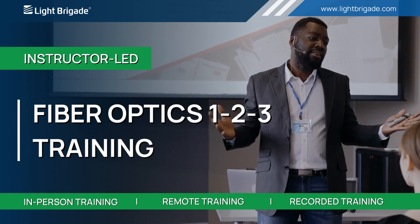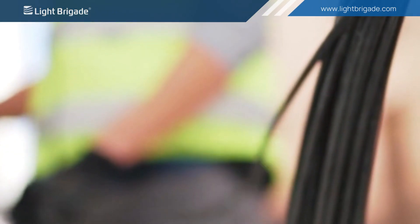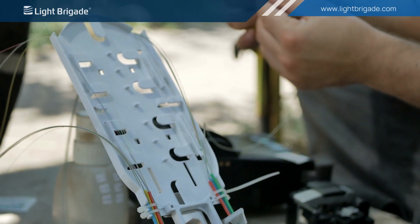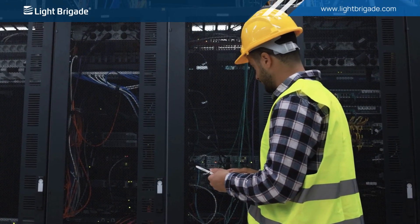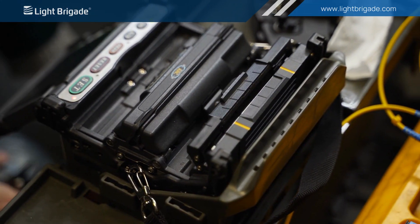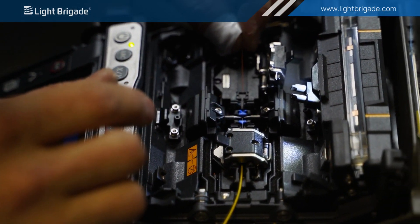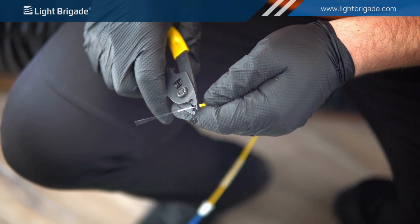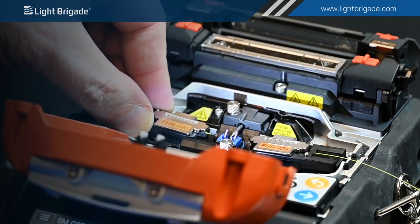This four-day class includes two days of classroom knowledge and two days of hands-on skills training to provide the practical understanding and skills required to specify, install, test, and maintain fiber optic networks and many outside plant and inside plant applications. The course is designed to provide an understanding of fiber optic technology, how fiber works, various link components, as well as industry standards and best practices. Knowledge gained from the classroom session is then applied in two days of hands-on skills exercises.